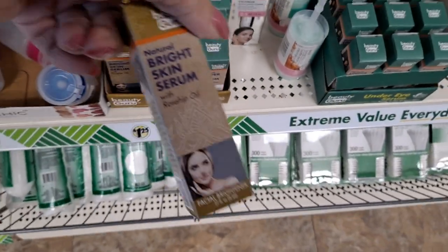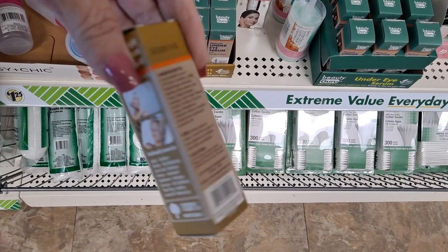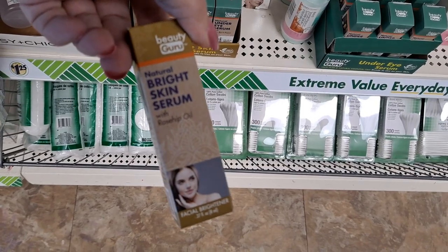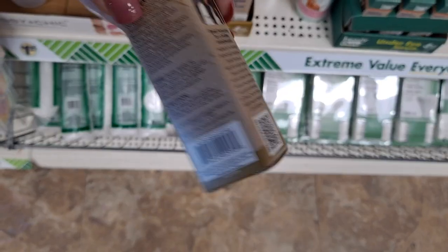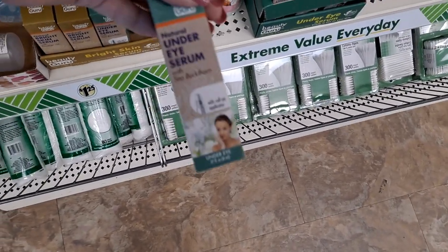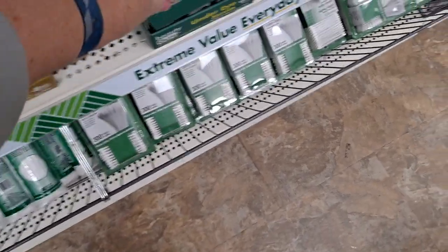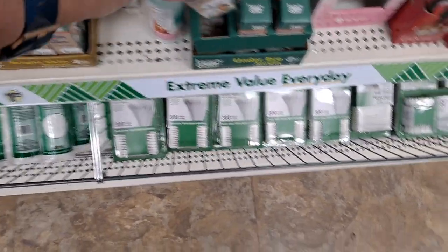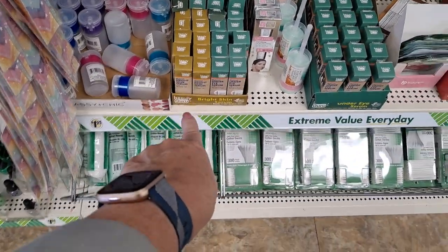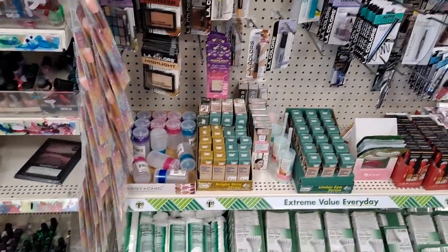This is that Beauty Guru brand that uses essential oils for skin care - it's like a small family-owned business that does business with Dollar Tree. They're getting a lot of noise in the fashion magazines. This is the under eye serum for dark circles and puffiness - it's a roll on. There's a skin brightening, there's an anti-aging. They have a whole line of products.